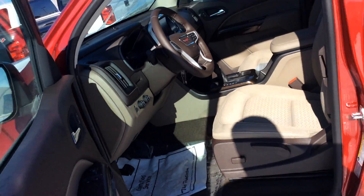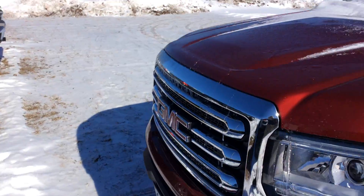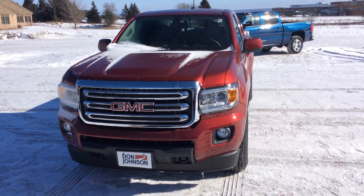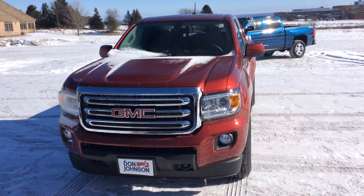So a really nice truck. If you'd like to come down and take a better look at it or take it for a test drive, please feel free to come see me. Again, my name is Jeff at Don Johnson Motors in Rice Lake, or you can call me at 715-475-1416. Thank you.